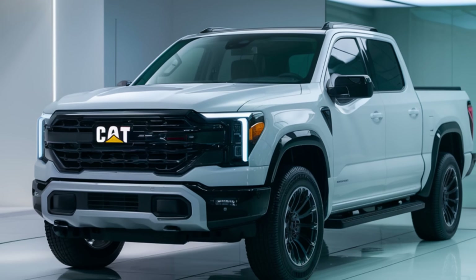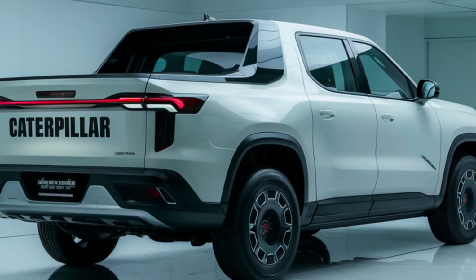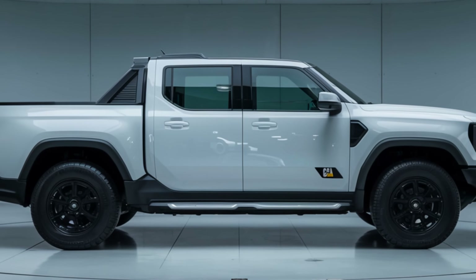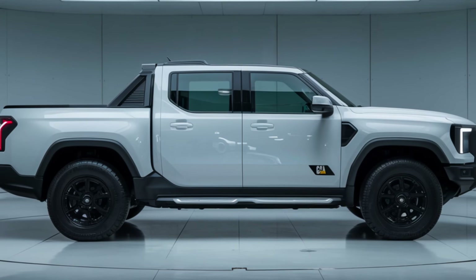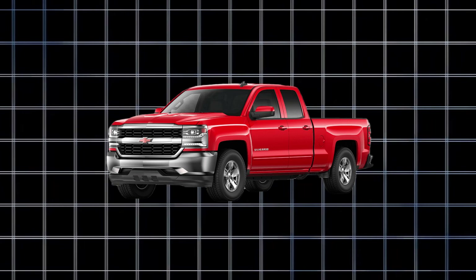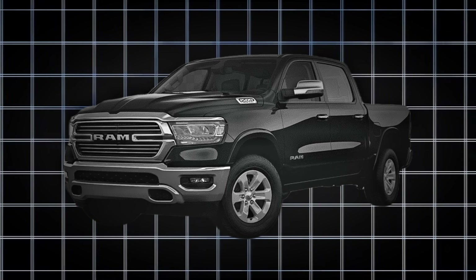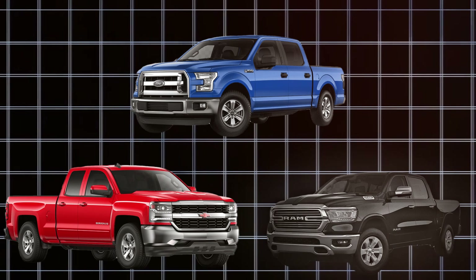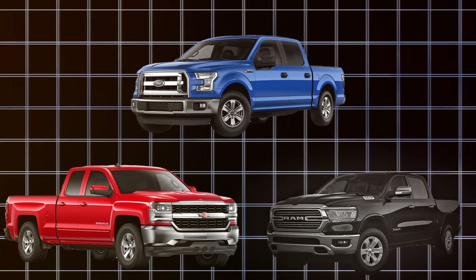It's time to discuss business. The 2025 Caterpillar pickup doesn't just join the market — it stomps on it like, well, a Caterpillar. The obvious competitors are the Ford F-150, Chevrolet Silverado, and Ram 1500. These trucks have controlled the market for decades, but they are about to confront a challenger that brings heavy machinery experience to the pickup game — like watching a heavyweight fighter enter the ring with a bulldozer.